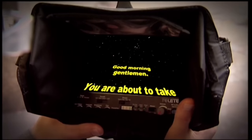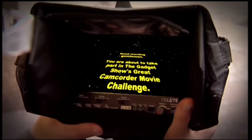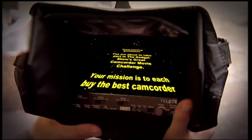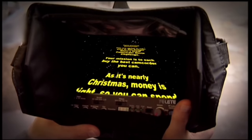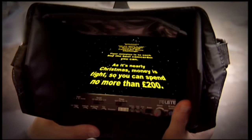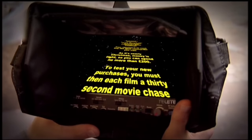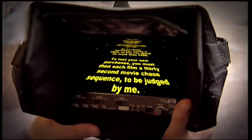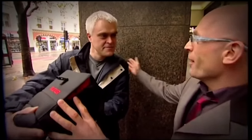Good morning, gentlemen. You are about to take part in The Gadget Show's Great Camcorder Movie Challenge. Your mission is to each find the best camcorder you can. As it's nearly Christmas, money is tight, so you can spend no more than £200. To test your new purchases, you must then each film a 30-second movie chase sequence to be judged by me. Great. Show me the money.